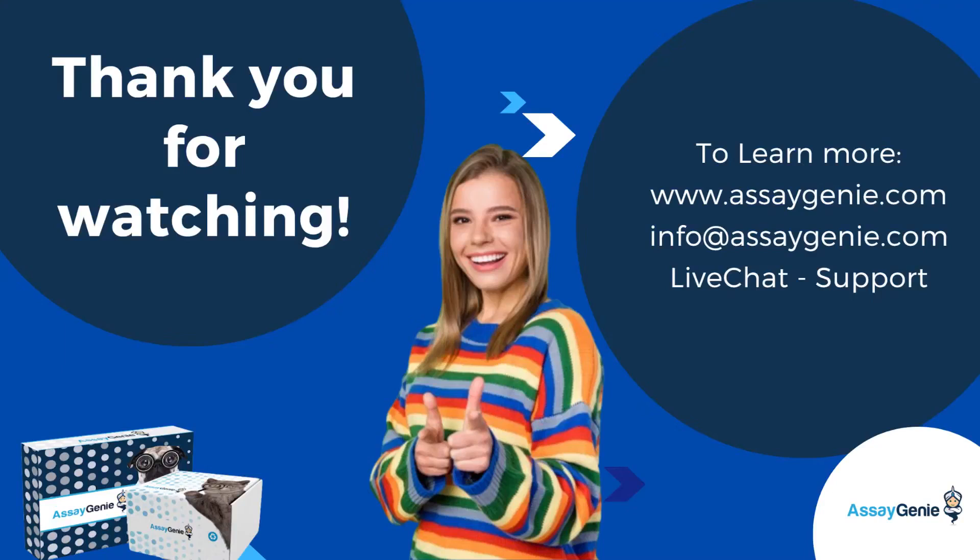And that's all. Thank you for watching. To learn more about our extensive range of biomarker quantification assays, visit our website or contact our support team via email or live chat for expert assistance.